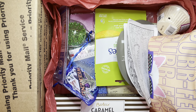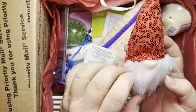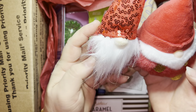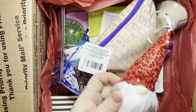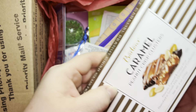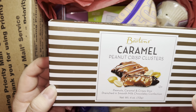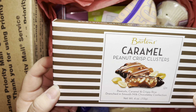Girl, you went all out! Oh my goodness — now my other gnome has a brother! Look, they're so cute! Oh my goodness, thank you so much. You know very well that I love gnomes. Chocolates, yum! Oh my god, these are really good — they have caramel, rice crispy, and peanuts. These are really good snacks when I'm doing a painting.